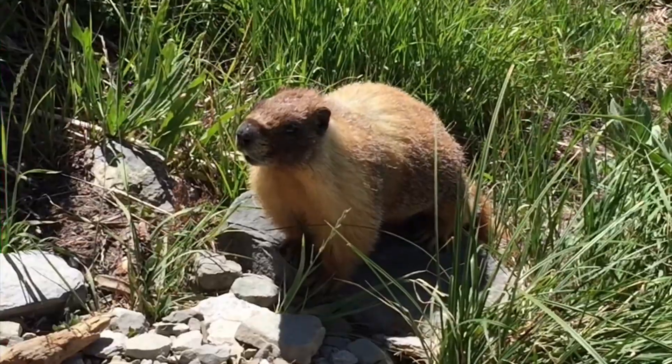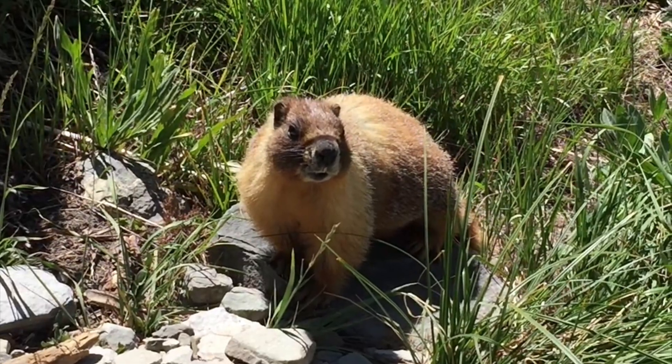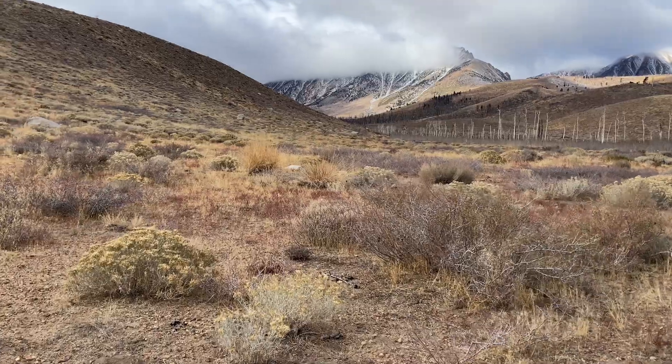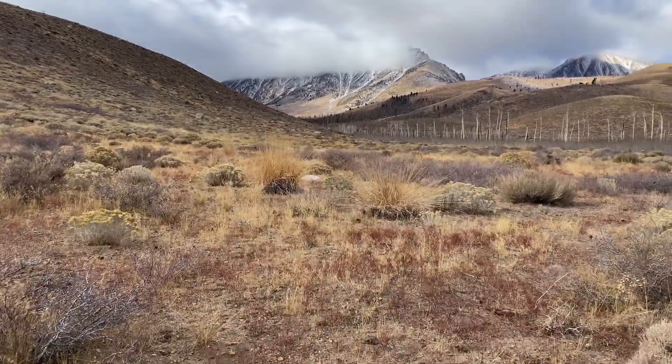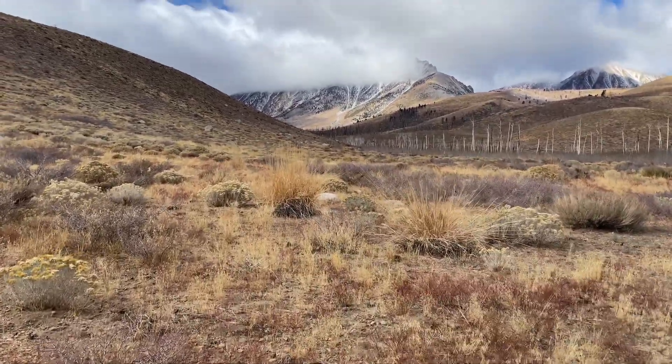To put that into perspective, there are about 200 species of native mammals in California. Additionally, the species has not been documented in the last 20 years. So in an attempt to find this Mount Lyell shrew, I am joining two other naturalists.